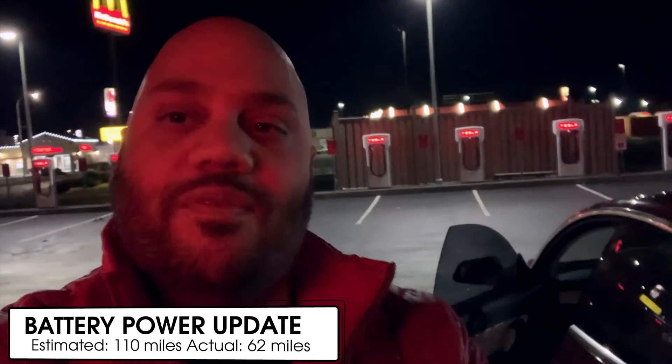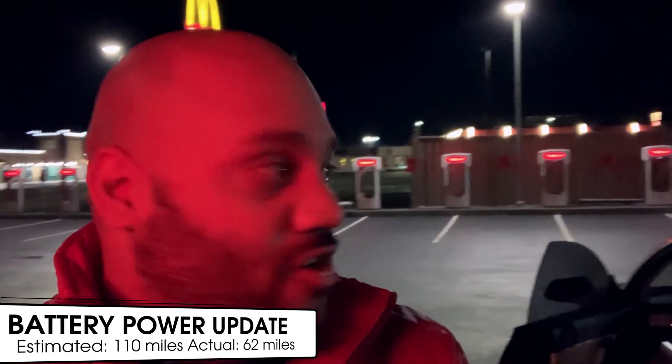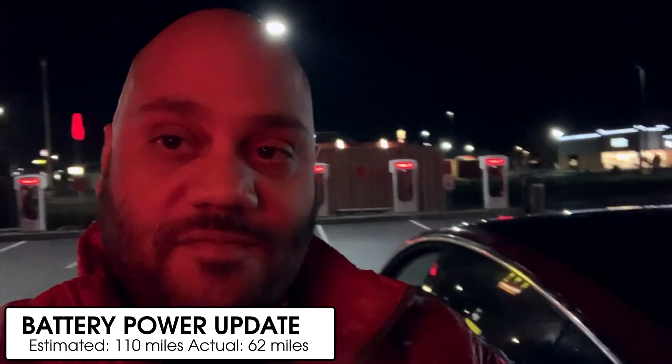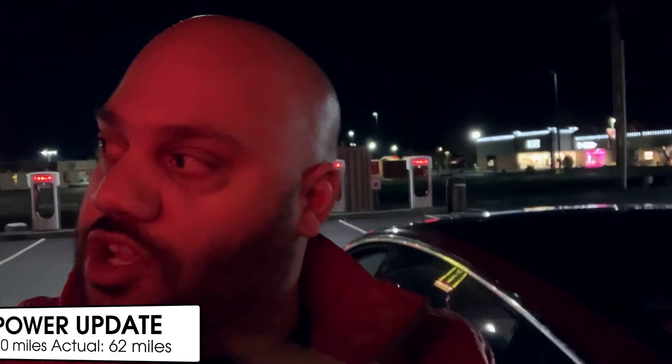I'm assuming that will not be the case — maybe we'll have around 80. We're going to stop there, charge up while we eat, and then that should be good enough to get home. Made it to the next Supercharger. We were supposed to have about 110 miles left — we do not have that. Instead we have 62 miles left according to the Tesla estimated range. So it's a good thing we did stop at that first Supercharger. Now we're going to plug in here, try to get a full charge, grab some dinner — it's about 10:30, hopefully there's something open.